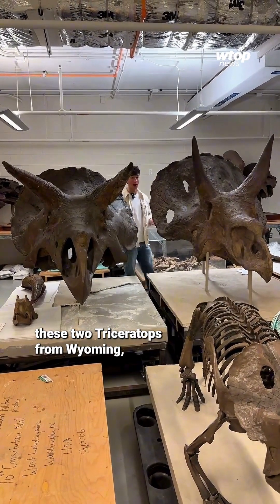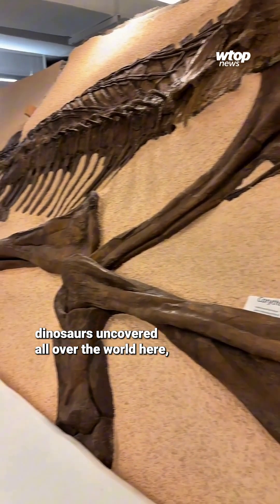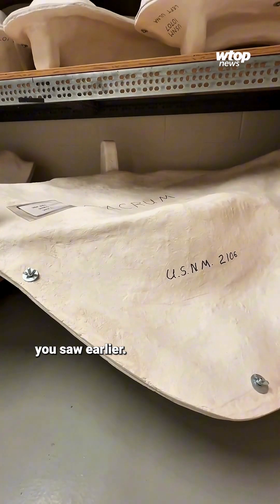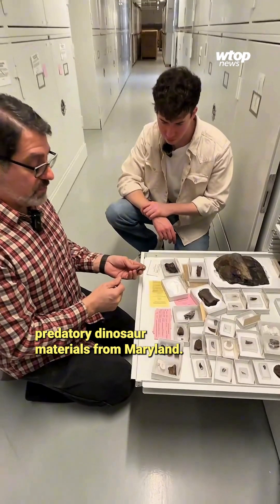Like these two Triceratops from Wyoming, these amphibians from New Mexico, or this Procerolophus from Canada. Matt told me they house dinosaurs uncovered all over the world here, even those unearthed right in the DMV — like that tooth from an Allosaurus. In this drawer, we have a lot of the predatory dinosaur materials from Maryland.